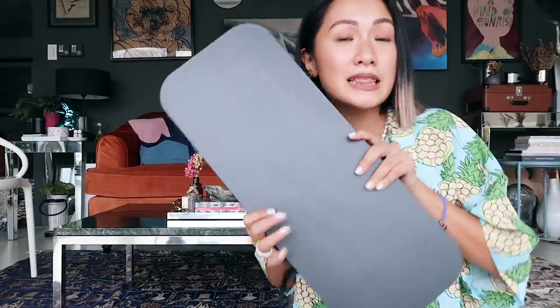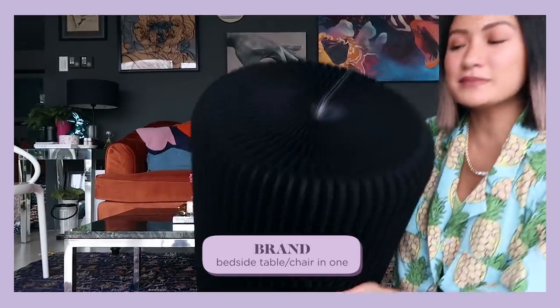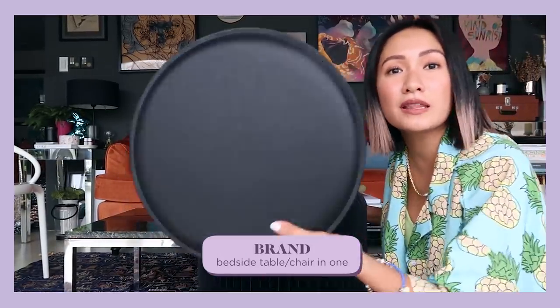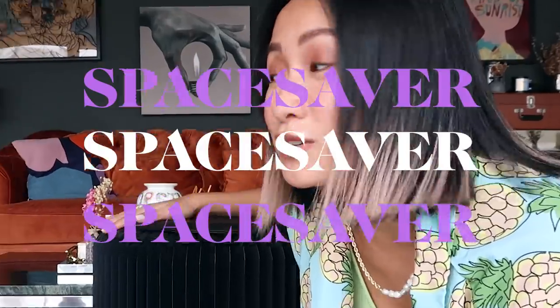The next item has such a cool concept — you might think it's a giant book, but it transforms into a bedside table or a chair. It comes with a topper so it can function as both. It's also a space saver since when you don't need it open, you can keep it easily. They have it in white and brown too, but I felt black suited my apartment best. Super nice!